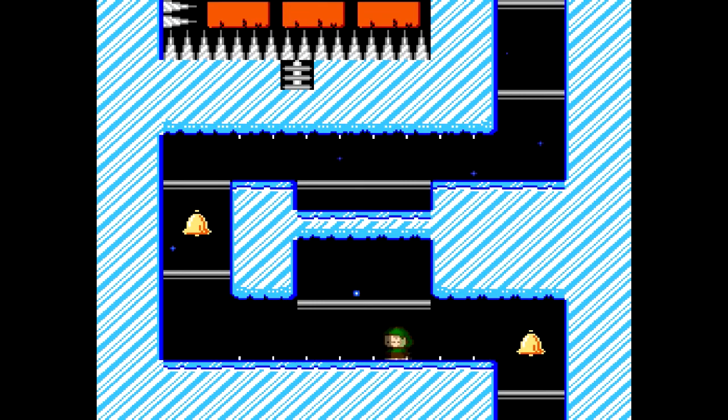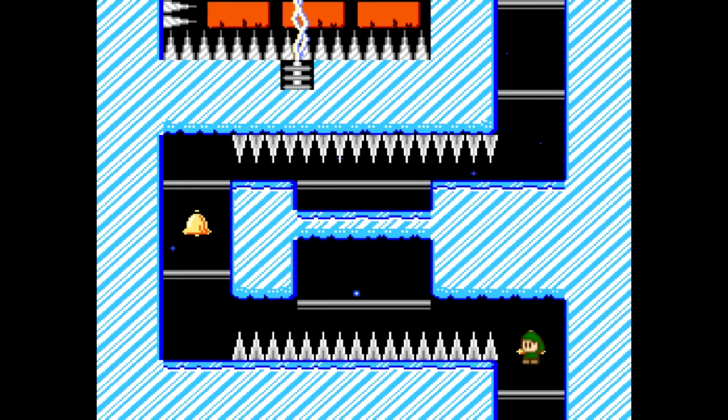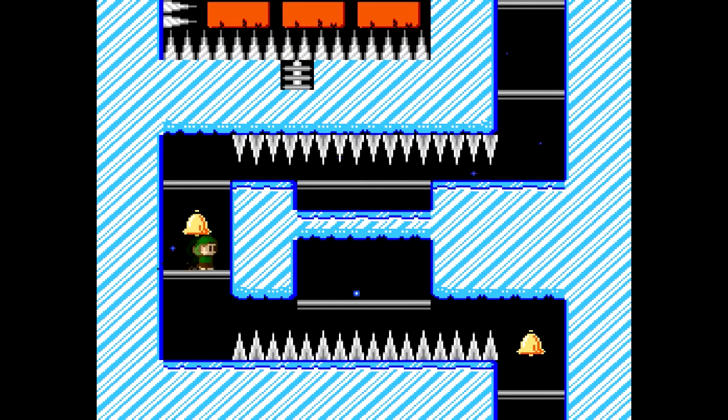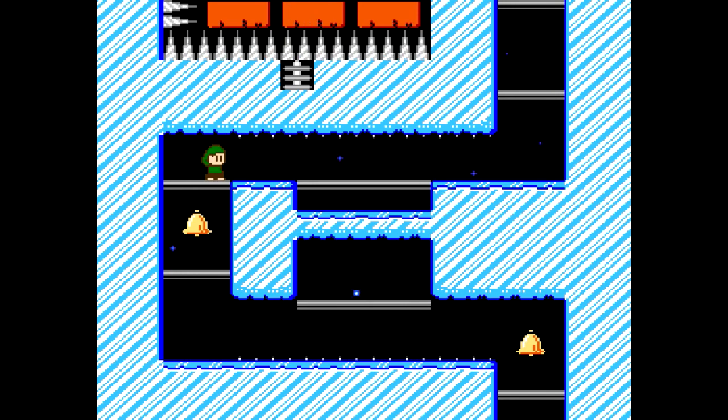There are different game modes you can turn on where you have a limited number of lives, and there's a game mode where you have only one life — that is ridiculous. You'd have to be a god amongst men to get through this game in one life.